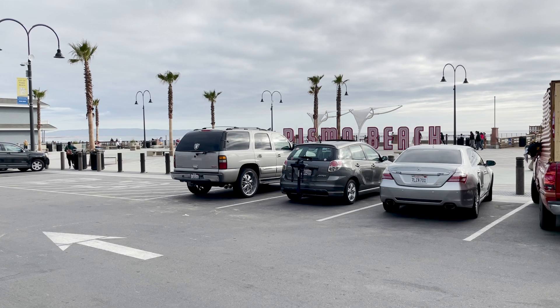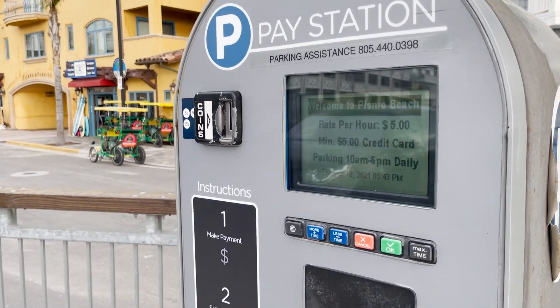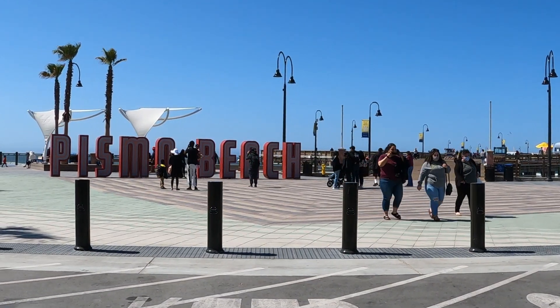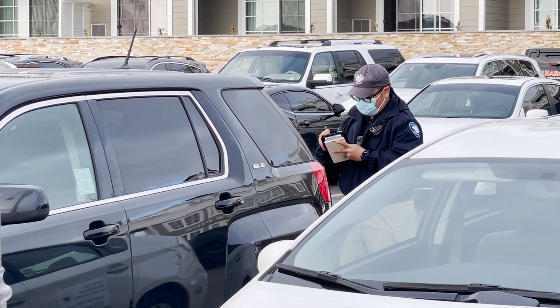Pier Plaza is the one city lot where your locals permit won't have you covered. At the other three, tourists pay by the hour which can range from one to eight dollars per hour depending on demand. And if you're spending a few hours downtown you can see how quickly the permit pays for itself, and if you're making daily trips downtown it amounts to 10 cents per day. Avoid one ticket and you're in the money.